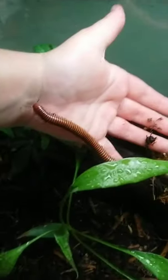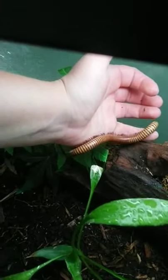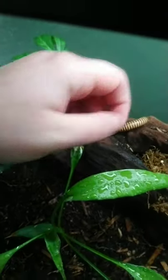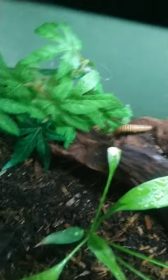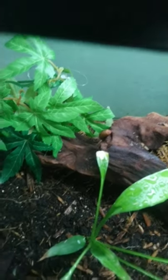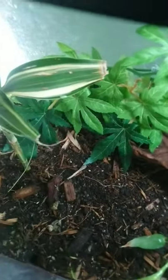This is our millipede habitat. We have three different species that we use for our educational program. This one here is named Kevin — he's the most outgoing of the three. He's always out and about, and usually he's the one that I let people hold.